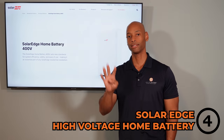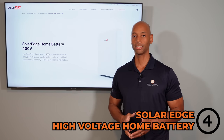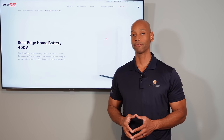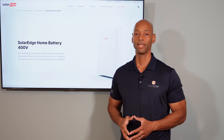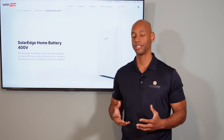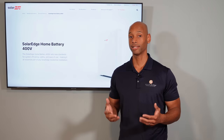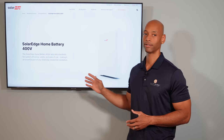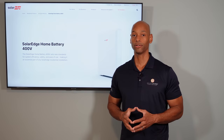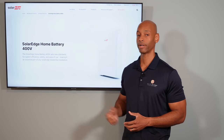Coming in at number four on the list is the SolarEdge home battery — specifically the SolarEdge high voltage home battery, which you're going to see used in most grid-tie with battery backup applications. Now the SolarEdge battery uses the lithium NMC chemistry, so technically this is the older chemistry. Both SolarEdge and Tesla are still using lithium ion NMC, which means it is more energy dense — you can store more energy in a physically smaller battery — but in theory it's not going to be as durable as the new lithium iron phosphate batteries. However, SolarEdge is the number one inverter manufacturer in terms of US residential market share, so their battery has to be considered a serious contender.